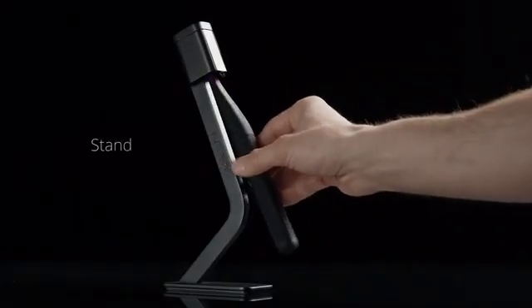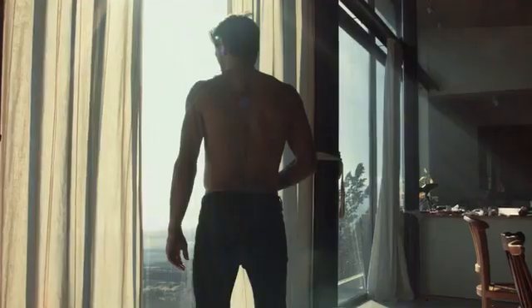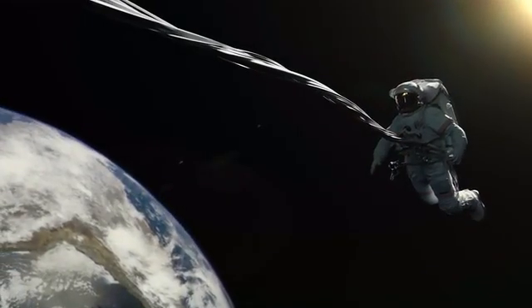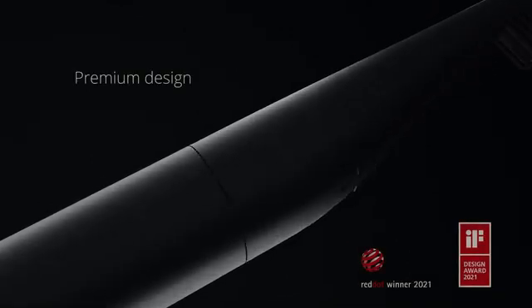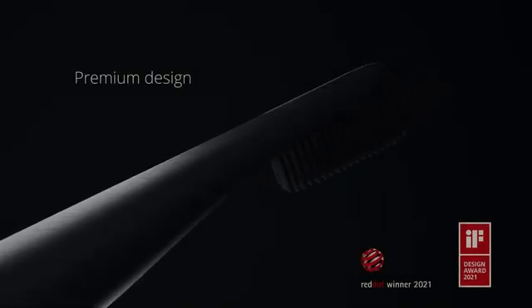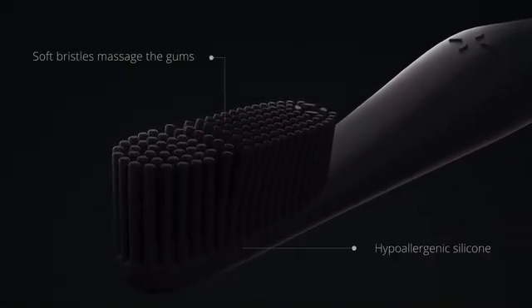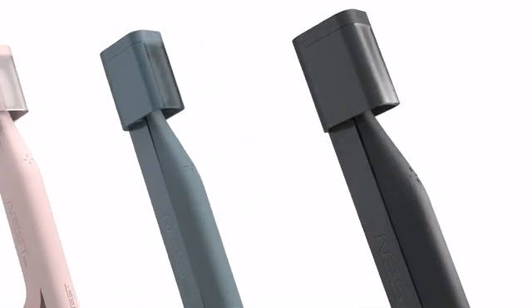Complete with a stand and travel case, this oral care set works everywhere — at home, on the road, wherever you want. Award-winning design of Nest Brush captures the essence of minimalism. Hypoallergenic silicone bristles deliver a thorough but gentle brushing experience. And it simply looks amazing.